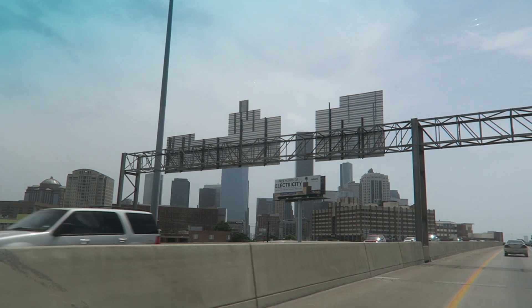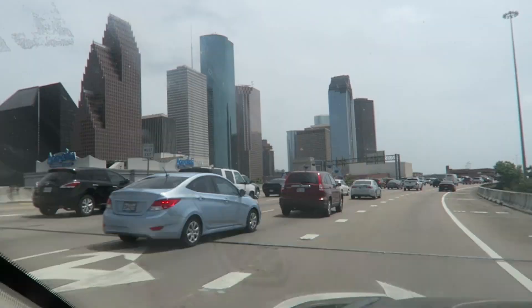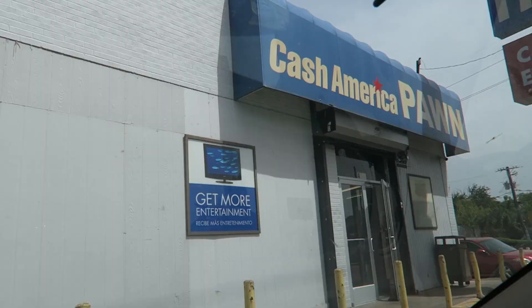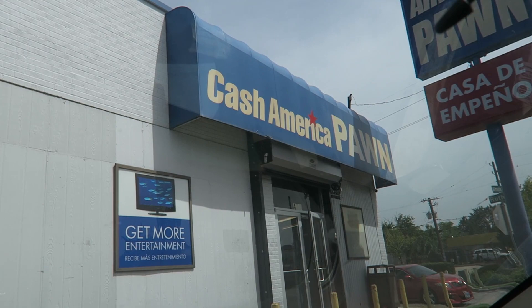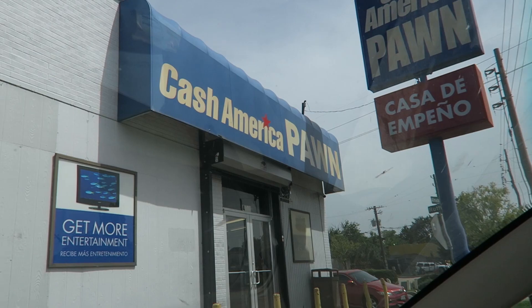Here's the city of Houston — we are heading to a Half Price Books. I've never been to one before; they're only down south. Houston has a Ferris wheel going on the side of the highway — I want to ride that. Pulling up to Action City Pawn. I didn't find anything at Half Price Books or that pawn shop, but we're here at another Cash America Pawn.